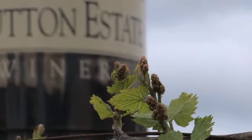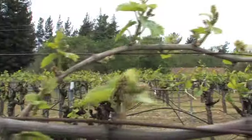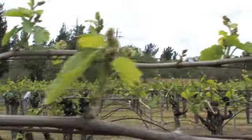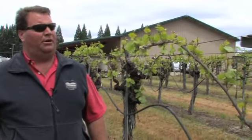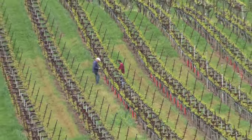Here we are, we're mid-April right now. These vines have been growing for almost a month. Bud break was about mid-March. Right now we're out here checking — it's about getting ready to do our shoot suckering pass, which means we'll just clean up everything that we do not want to be growing.